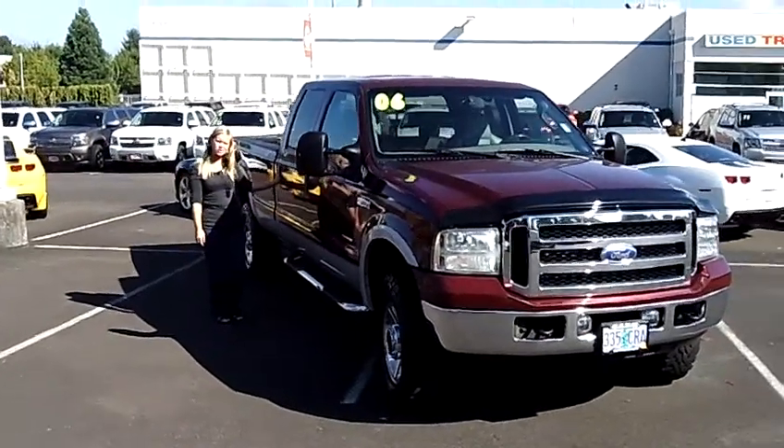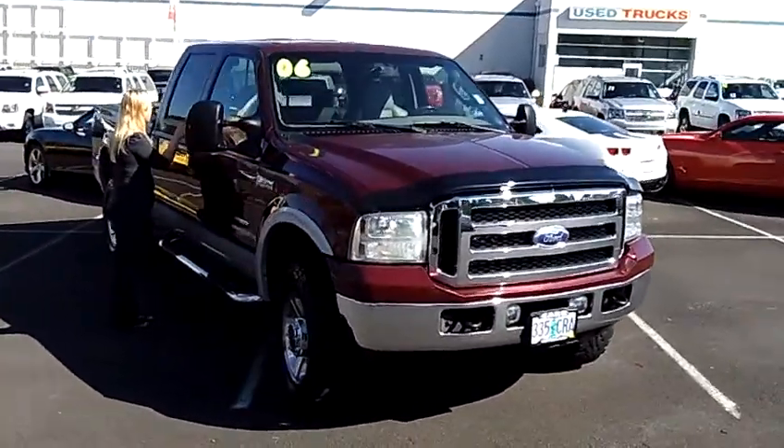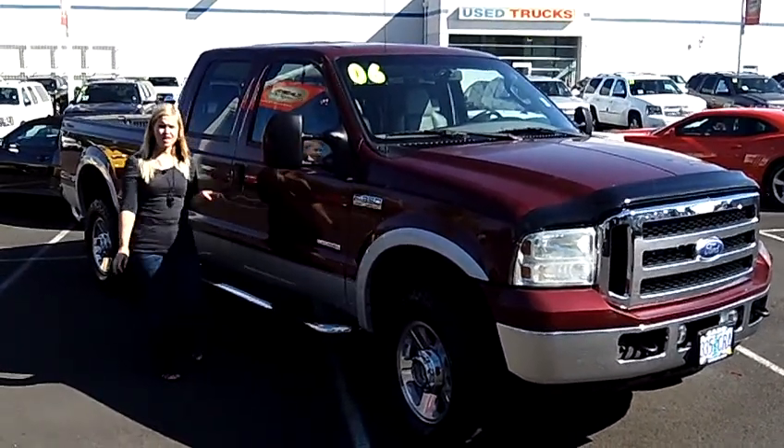Hey, this is Jennifer at Car Chevrolet in Beaverton, Oregon, bringing you this 2006 Ford F350 Super Duty Crew Cab Lariat Pickup — 4 door, 8 foot bed, stock number C119307A.